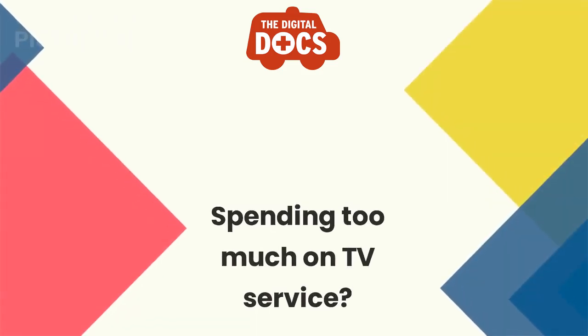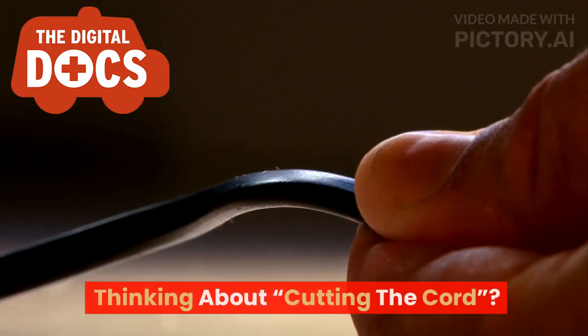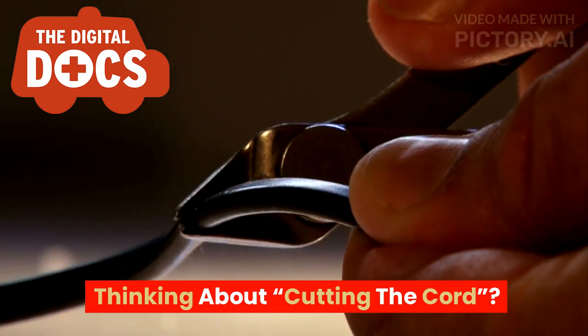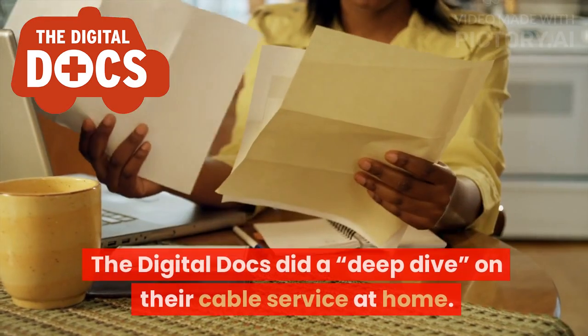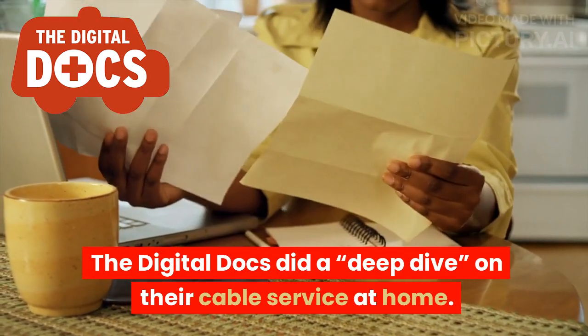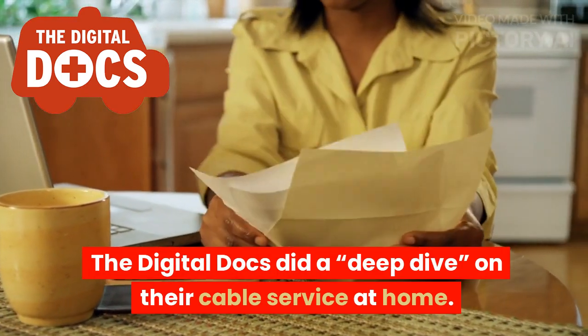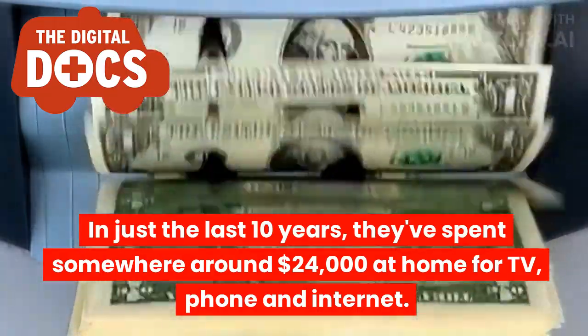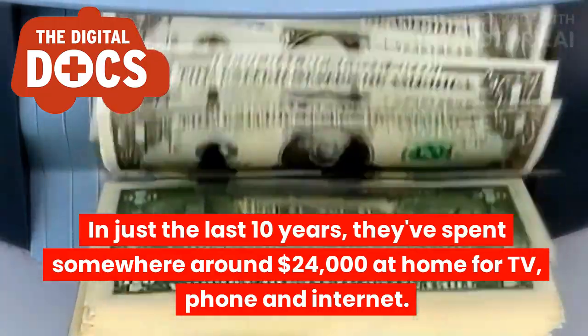Spending too much on TV service? Thinking about cutting the cord? The digital docs did a deep dive on their cable service at home. In just the last 10 years, they've spent somewhere around $24,000 at home for TV, phone and internet.